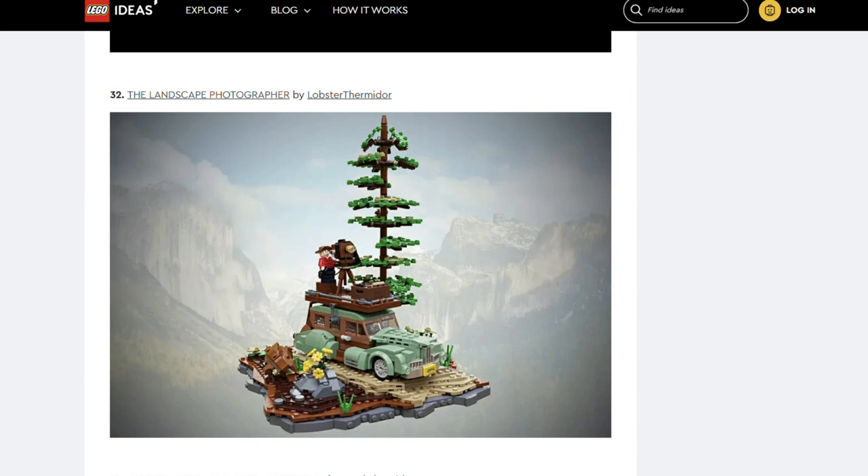Next is The Landscape Photographer by Lobster Thermidor. This depicts a photographer atop a car in nature. I think this would be a nice set for fans of nature photography. Does anyone else think this set would look great with the A-frame cabin?